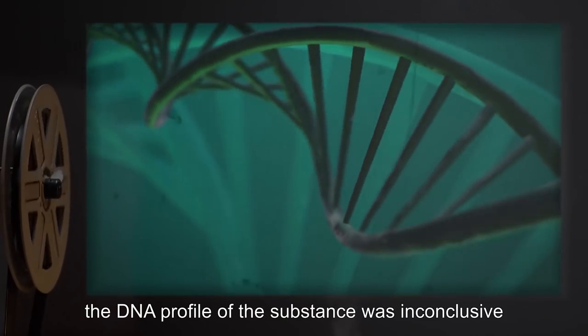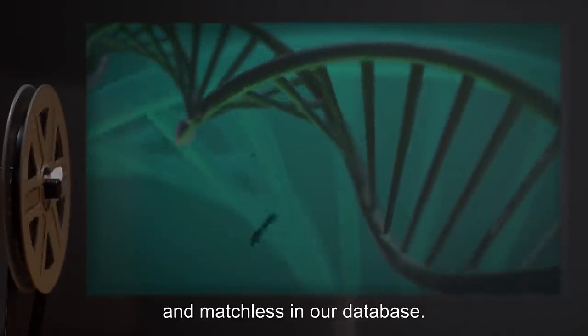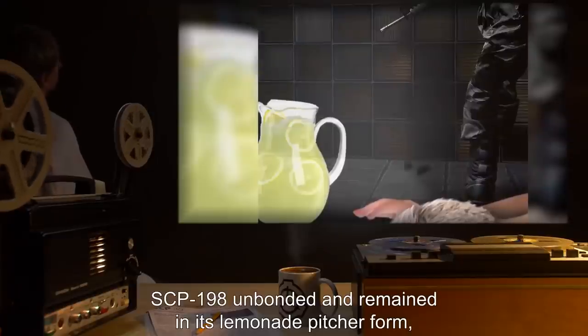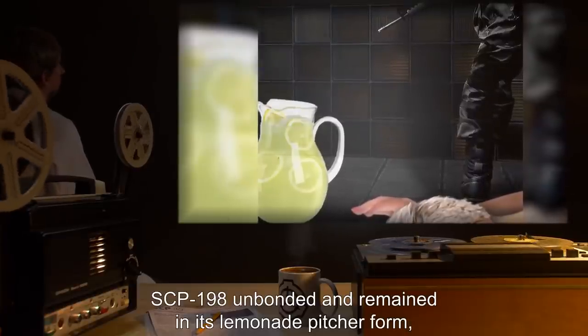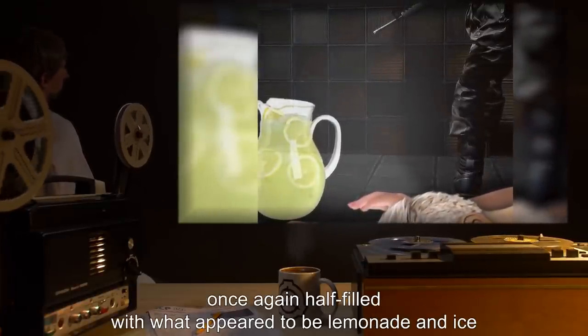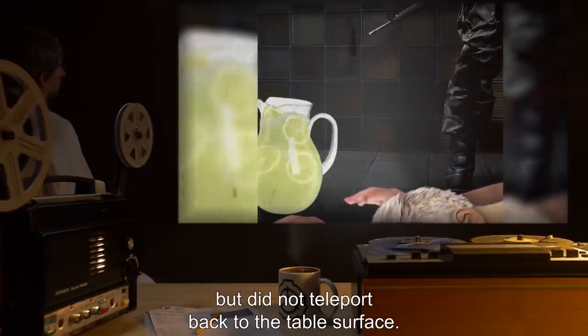The DNA profile of the substance was inconclusive and matchless in the database. Upon death of the test subject, SCP-198 unbonded and remained in its lemonade pitcher form, once again half filled with what appeared to be lemonade and ice, but did not teleport back to the table's surface.